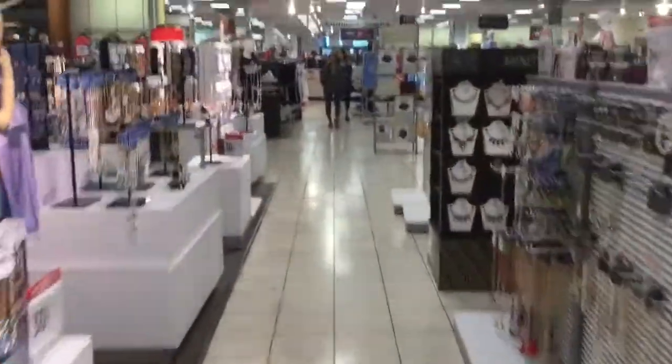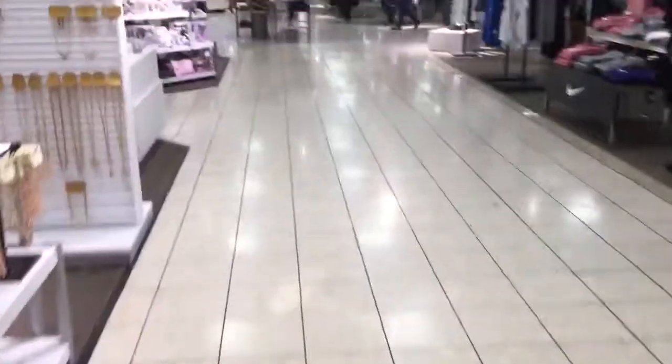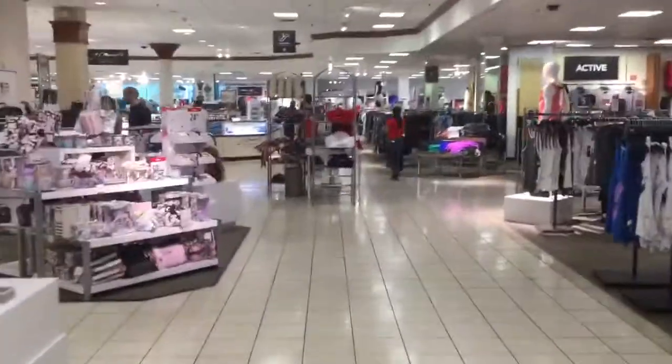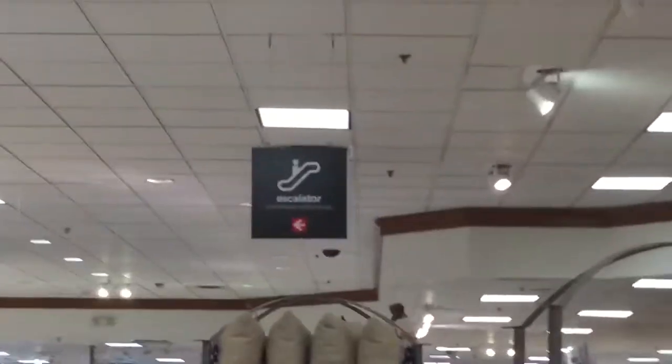Here we come to the escalators at JCPenney at Florida Mall in Orlando, Florida. There's the escalator sign. These are Westinghouse escalators.